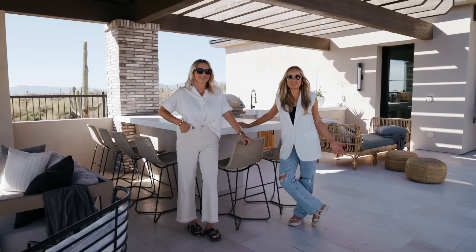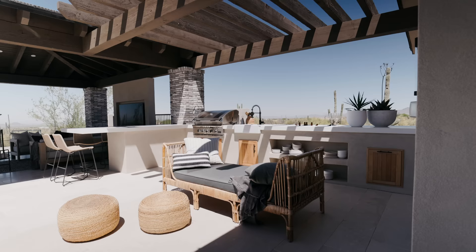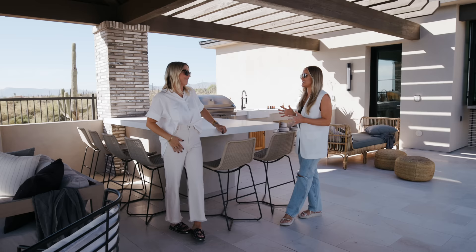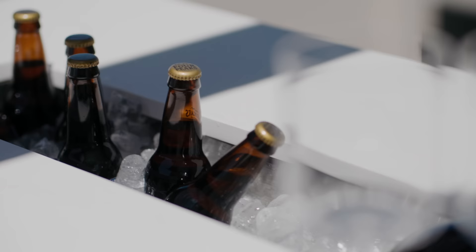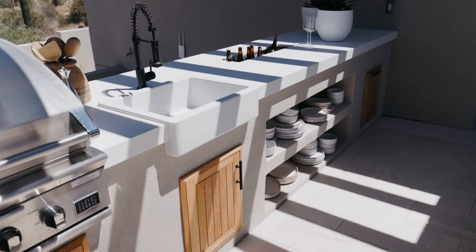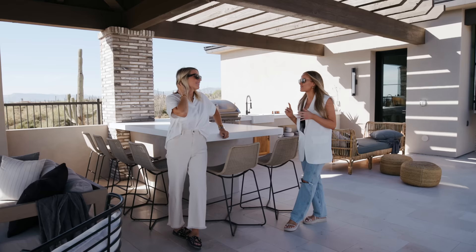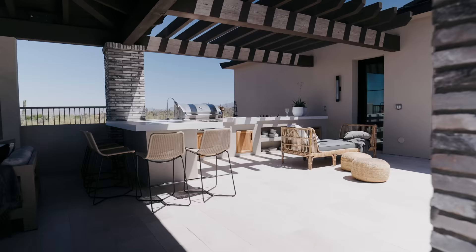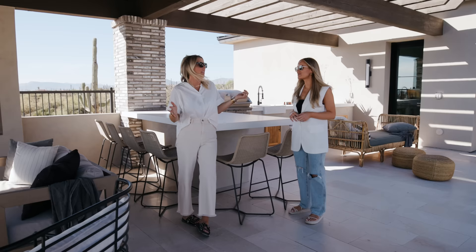A backyard of this size is not complete without an outdoor kitchen, and we've got one that really has it all: a grill, a sink, and one of our favorite features — a champagne trough. You fill it with ice and put in bottles of beer, wine, champagne, or rosé, and on a warm summer day it keeps all the drinks cool. There's no refrigerator that can perform like a big bucket full of ice. From a bang-for-your-buck standpoint, the thing is about $150 and it works every time.